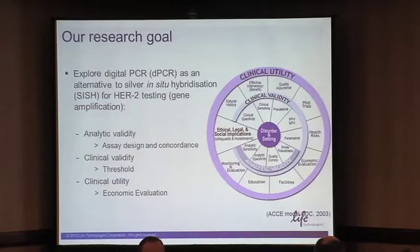Our research work was to explore digital PCR as an alternative to what we were already using in the lab. I really like the CDC wheel, which looks at two different components: analytical validity, clinical validity, and clinical utility. We're going to focus on a few of them — assay design concordance linked to analytical validity, threshold, and economic evaluation: specifically the cost per sample and how much money we can save in the lab.